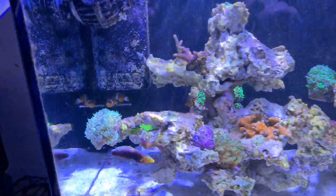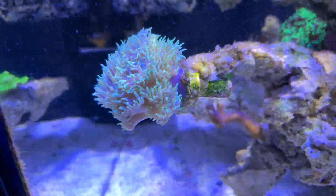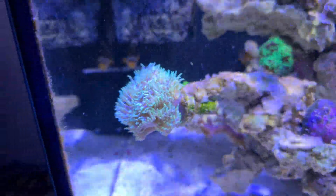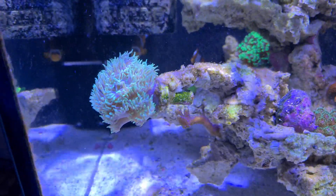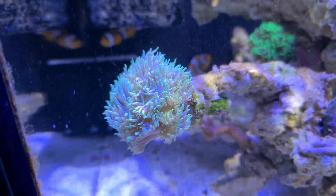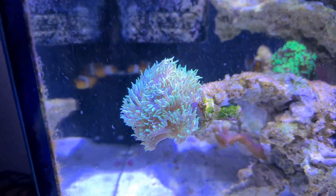We'll start from this side, going from the Duncan coral. It's a pretty slow growing coral. I have seen it growing in the past few weeks, but it's an LPS coral so it's pretty hardy. So it's got no reason not to grow, and that's doing really, really well.